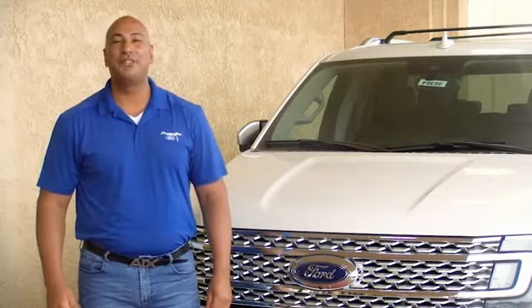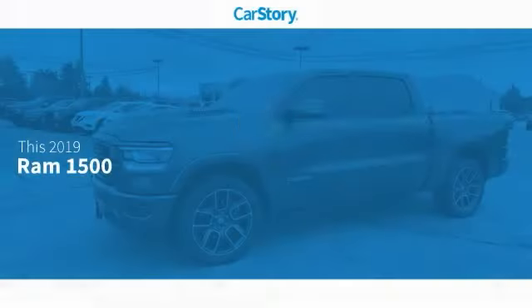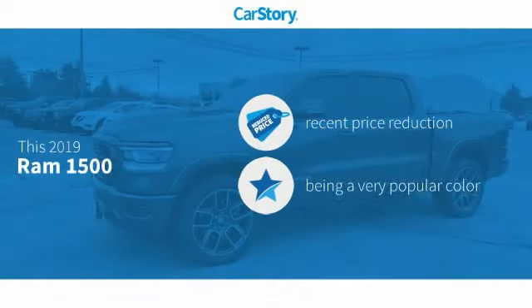Hi guys, this is Ramon Arciniega, a sales professional with Permian Ford. Thank you for browsing our inventory. CarStory research indicates this vehicle as having a recent price reduction.